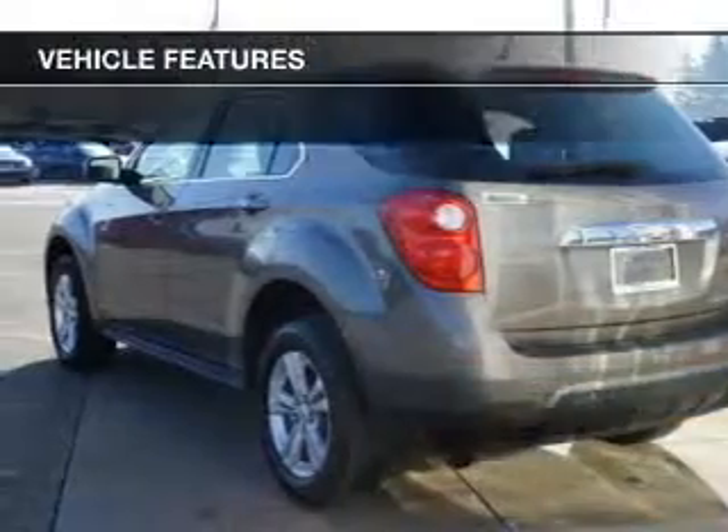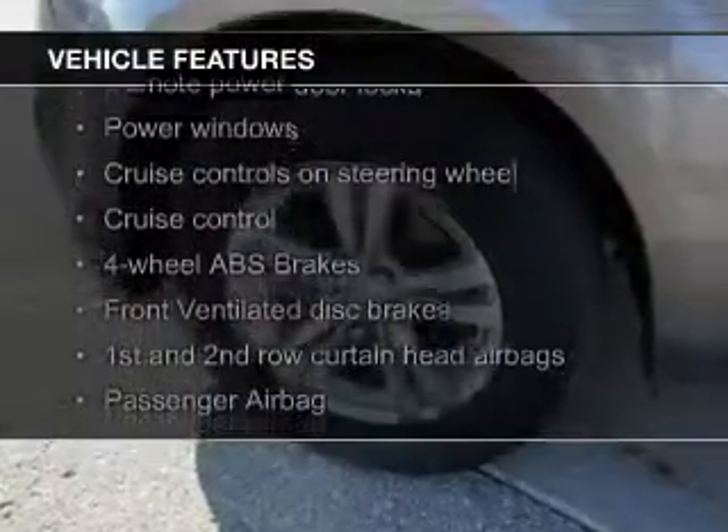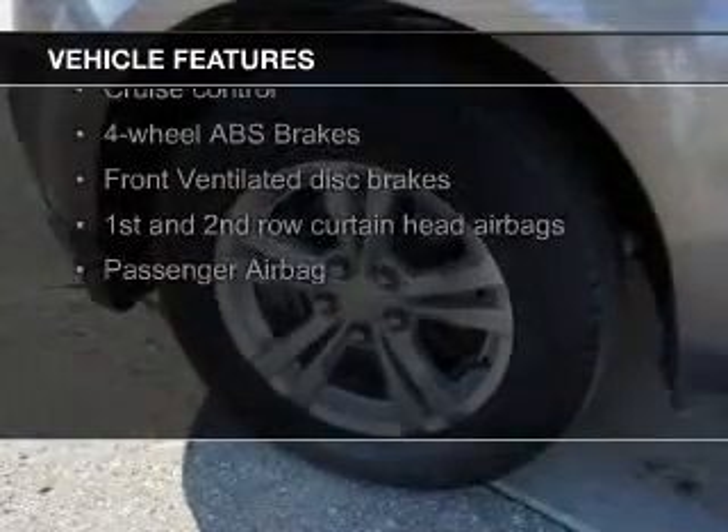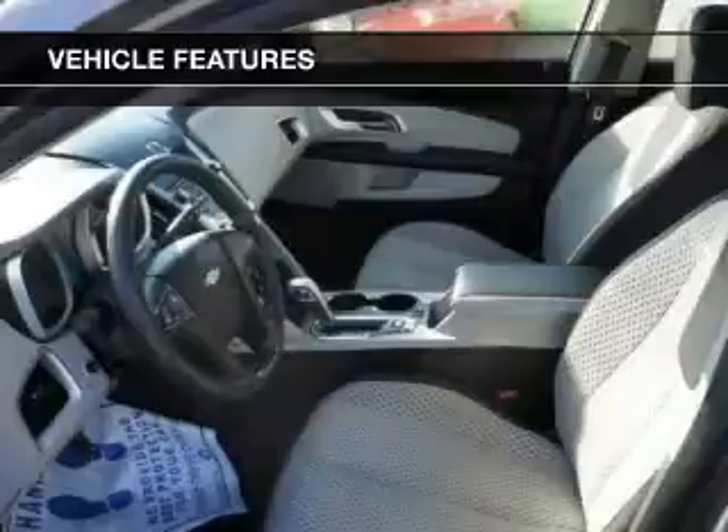The features include Sirius XM satellite radio, digital audio input, aluminum rims, tilt and telescopic steering wheel, a spoiler, an alarm system, power seats, cruise control, keyless entry, and a trip computer.